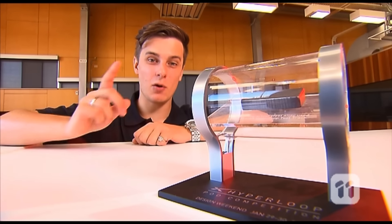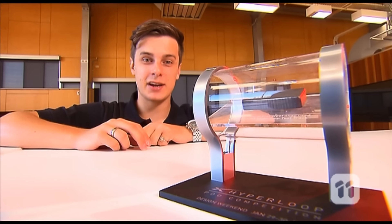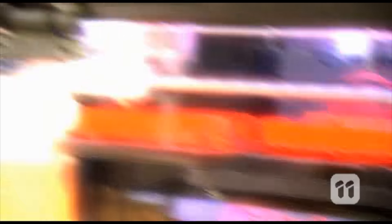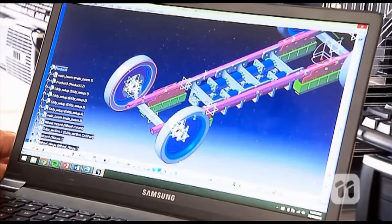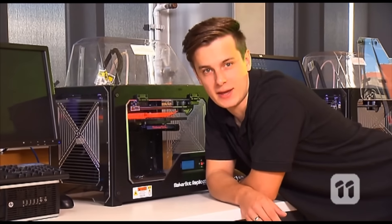We were thrilled when we received not one but two awards from the judges — one for having the best braking system, and the other for making it through to the grand final. We are now working hard on manufacturing a functional prototype of our pod, which we plan to ship back to Los Angeles in the USA at the end of the year to be tested as part of the final round of the competition.